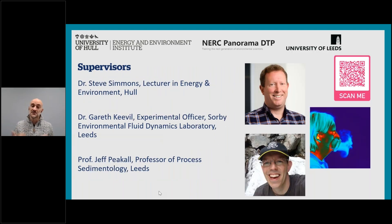The supervisory team consists of me, with 15 years of monitoring environmental flows; Steve Simmons, with 20 years applying multi-frequency acoustics to sedimentary flows; Gareth Keevil, with 20 years measuring and visualizing turbulent flows using acoustics and optics in natural and industrial settings; and Professor Jeff Peakall, with 30 years studying processes and geological products of sedimentary flows in rivers, submarine channels, slurry transfer pipes, and nuclear waste ponds.